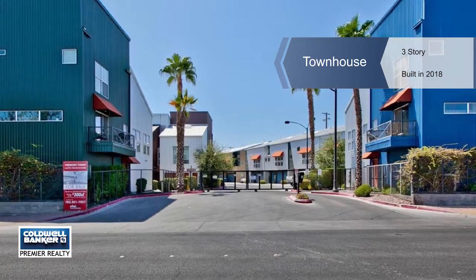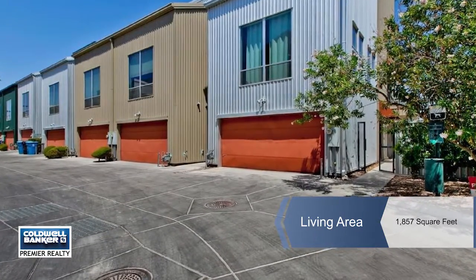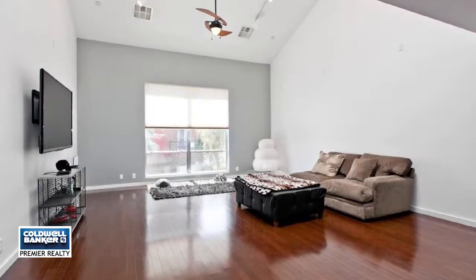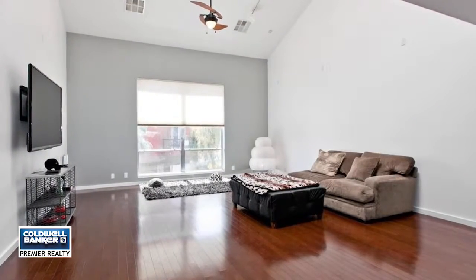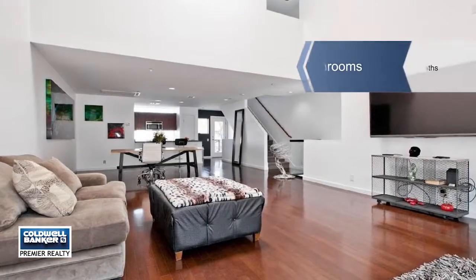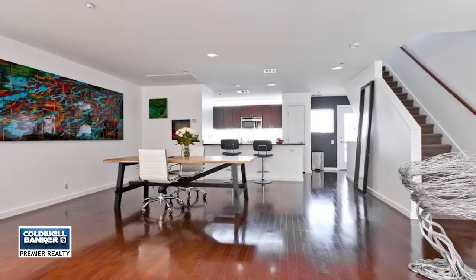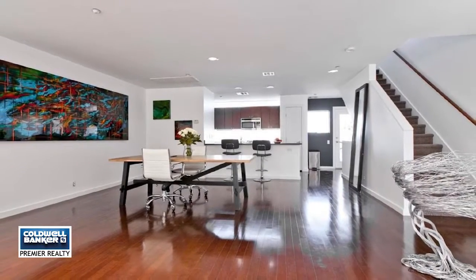Urban Lofts Town Homes presents contemporary loft living in downtown Las Vegas. This brilliant and well-thought-out project is inspired by its Galvalume metal skinned and stucco exterior, low yard maintenance and green building construction which focuses on increasing the efficiency of resource use: water, energy and materials.